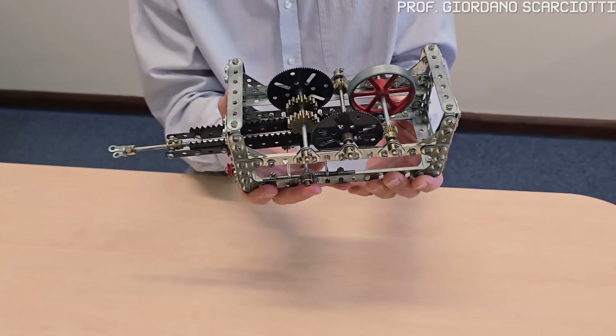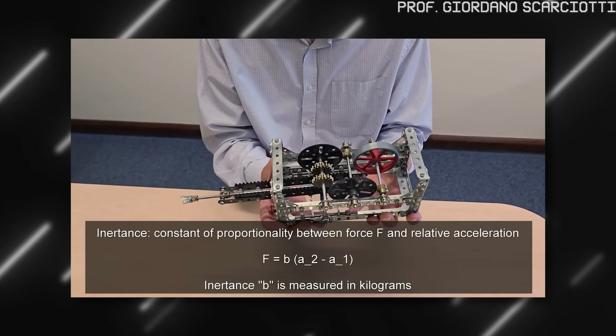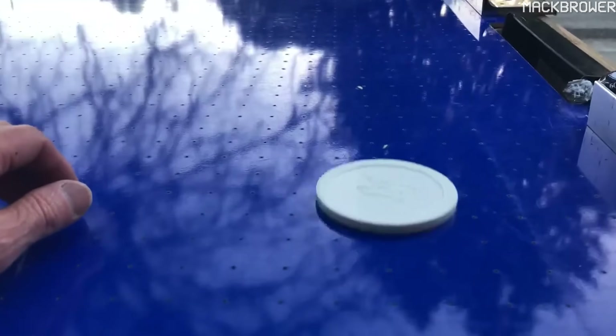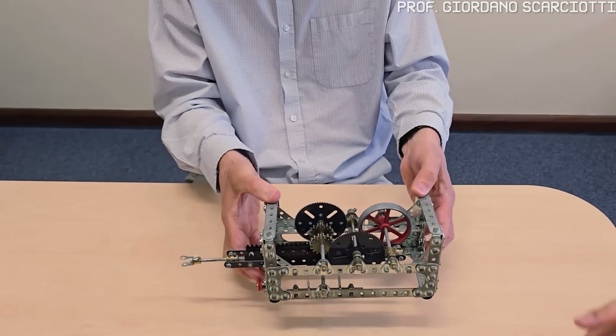Here's the trick: instead of using actual mass, Smith used a flywheel connected through gears. When you push one end, the flywheel spins. The gearing multiplies the effect dramatically. This device weighs less than a kilogram, but has an inertance of approximately 250 kilograms. Imagine a 250 kilogram block of steel sitting on a frictionless table — like an air hockey puck. Push it gently and it starts moving. Keep pushing and it speeds up. Stop pushing and it keeps going at constant velocity. Try to stop it suddenly and that's where you feel the resistance — not in moving it, but in changing how fast it moves. A massive object fights changes in velocity. And that's what the Inerter does — not through actual mass, but through a spinning flywheel connected through gears. It's a device lighter than a bag of sugar, behaving like a quarter-tonne block of steel.